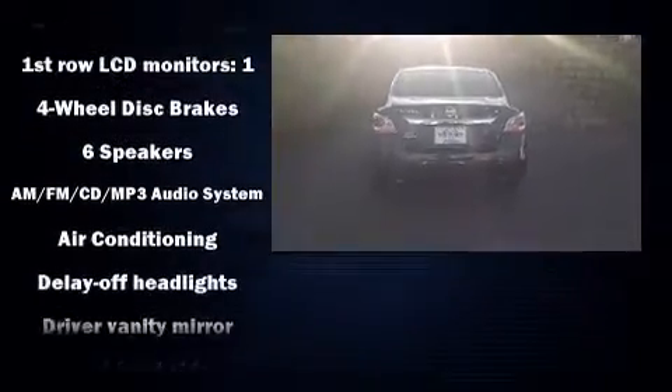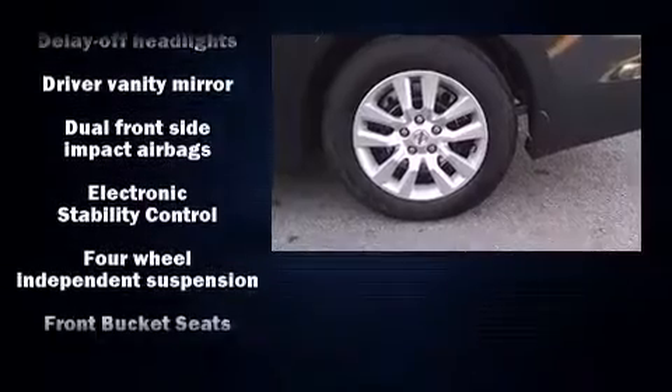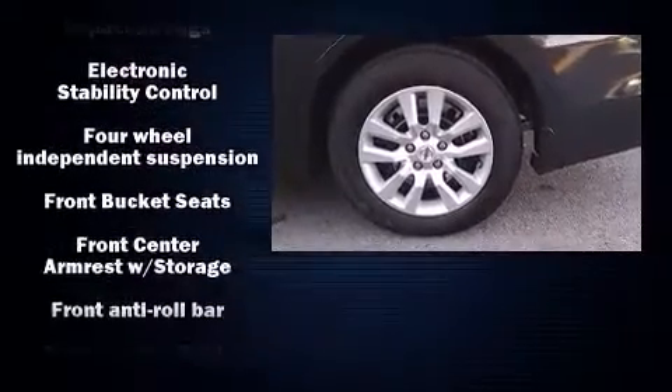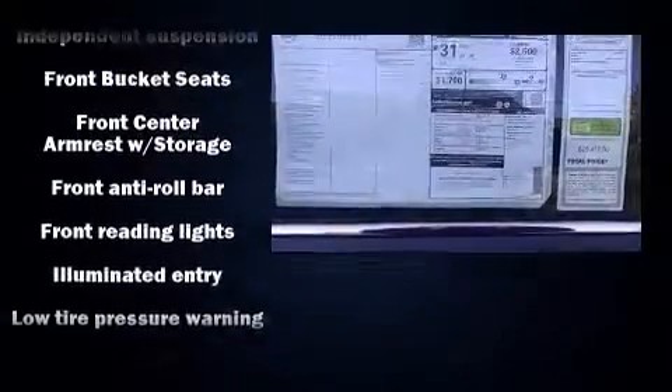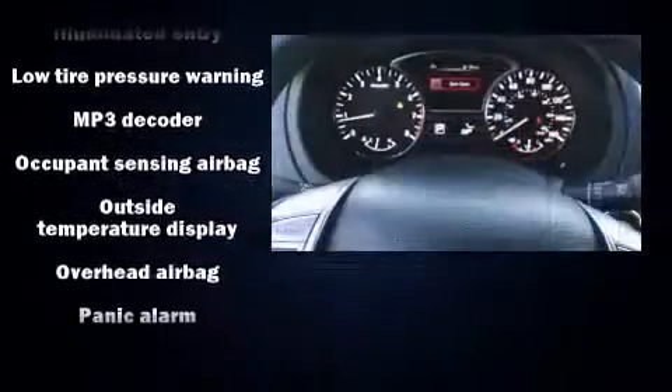Nissan infused the interior with top-shelf amenities such as one-touch window functionality, variably intermittent wipers, and more. Premium sound drives six speakers, providing you and your passengers a sensational audio experience.